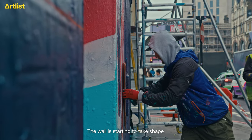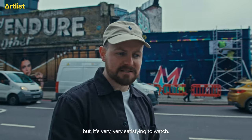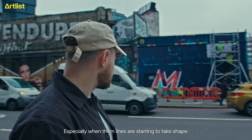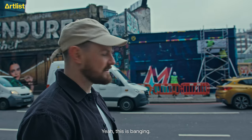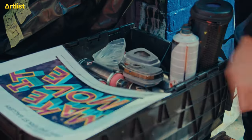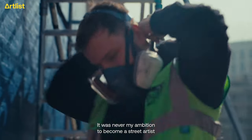The wall is starting to take shape. It's quite interesting how long this process takes, but it's very, very satisfying to watch, especially when those lines are starting to take shape. It was never my ambition to become a street artist and do this full time — it was like my hobby.